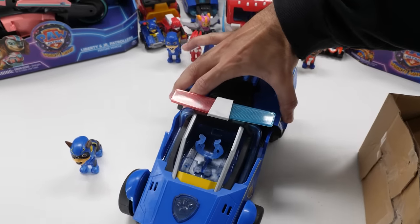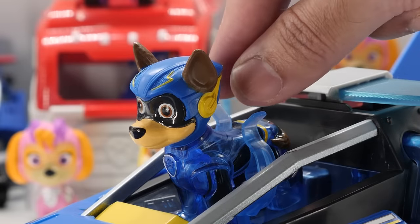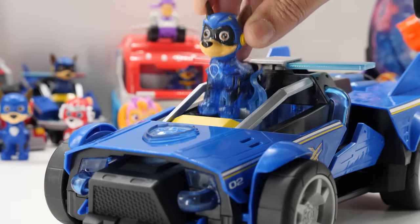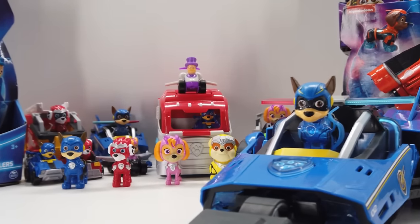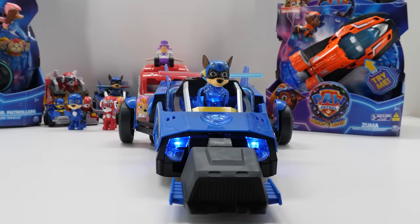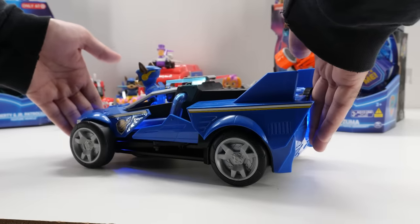Love the authentic styling, paint, and size of the vehicle. Place Chase in the Cruiser to activate fun lights and sounds, then push down on Chase to transform the Cruiser into rescue mode. Chase's vehicle expands to over 15 inches long and 8 inches wide. Push in on the nose and thruster to return the vehicle to its original form.